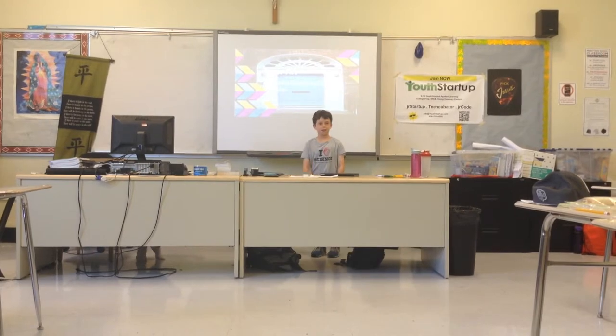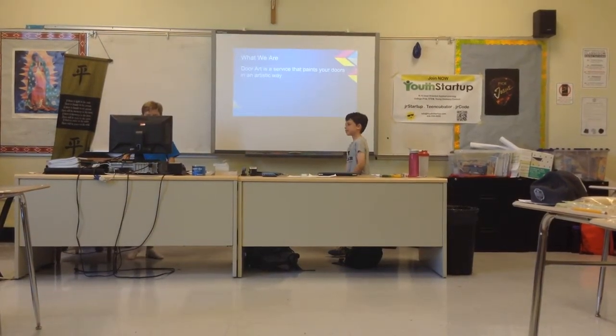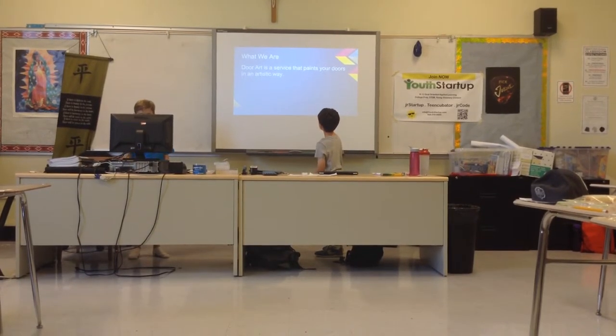Door Art by Adam, Alligator, and Eason Watson. What We Are: Door Art is a service that makes your doors in an artistic way.